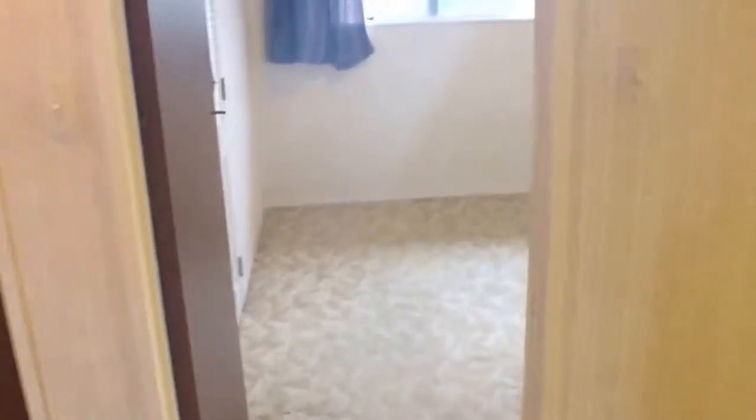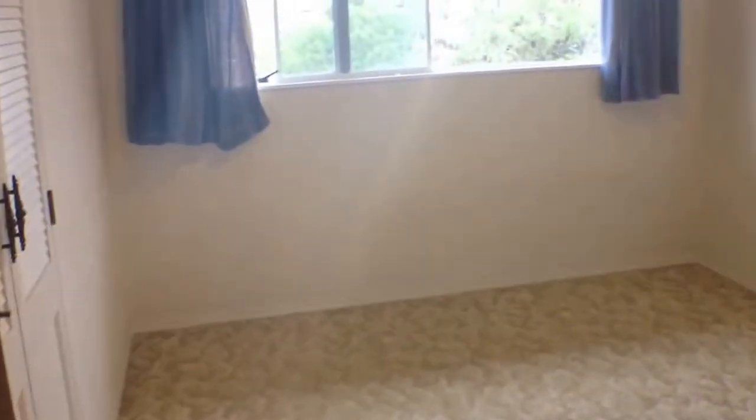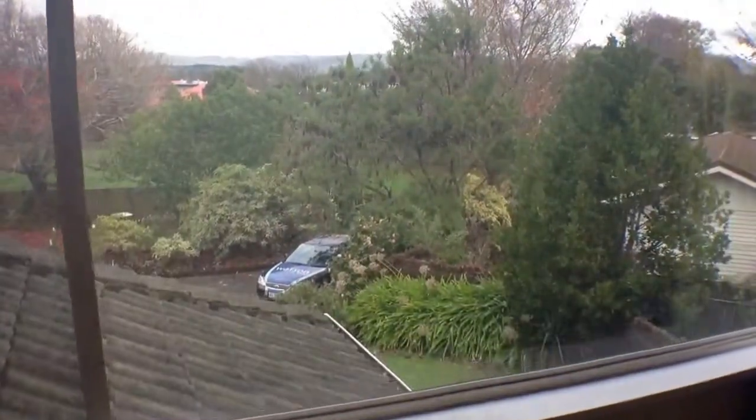All in all, this home offers great space and plenty of room for living. It's in an excellent location, well sought after, and we would encourage you to come and view. We look forward to showing you around — thanks for watching.